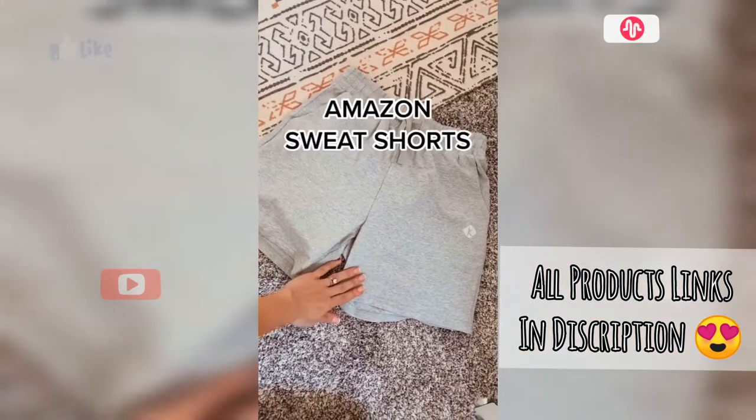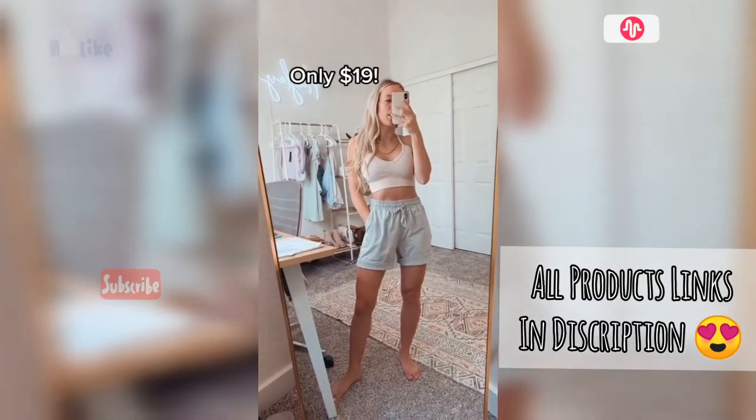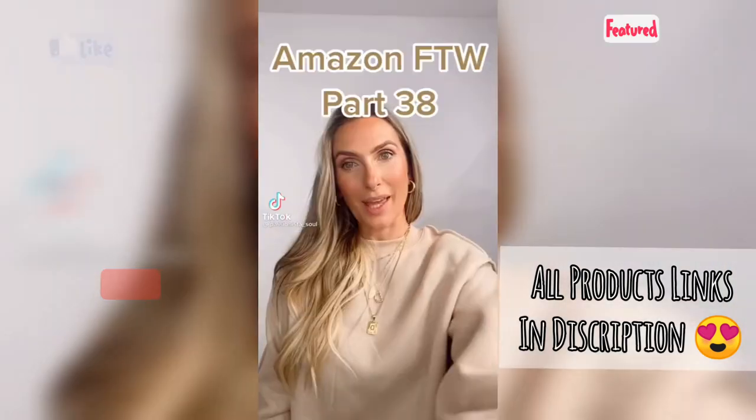Before you spend 60 bucks on a pair of sport shorts, I found these really good ones from Amazon. I was eyeing the ones at Alloyoga but these ones were literally a fourth of the price and I love them. Amazon for the win, part 38.